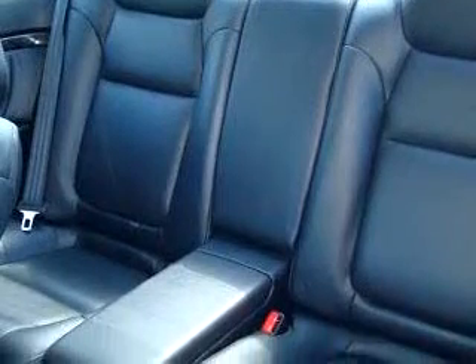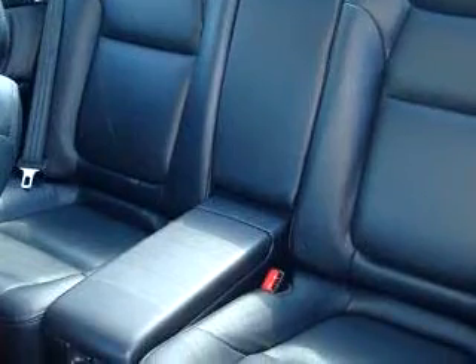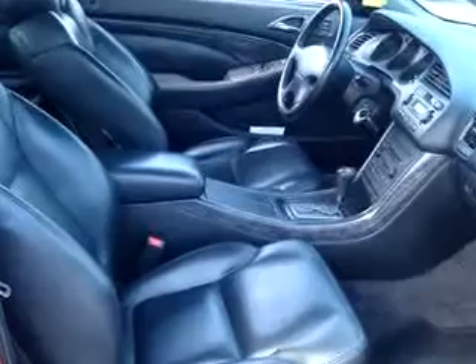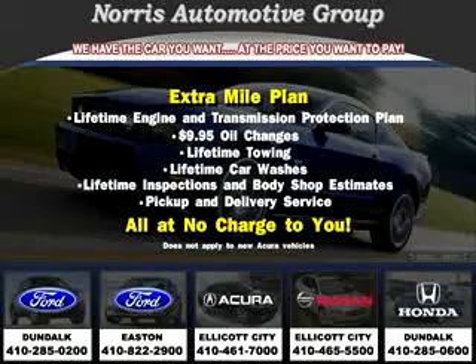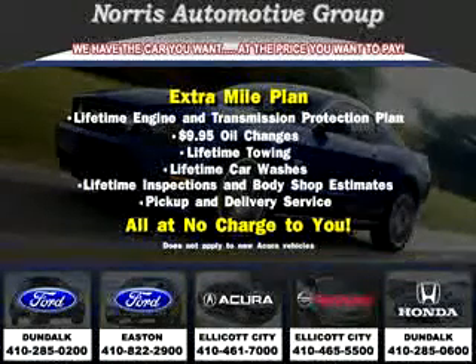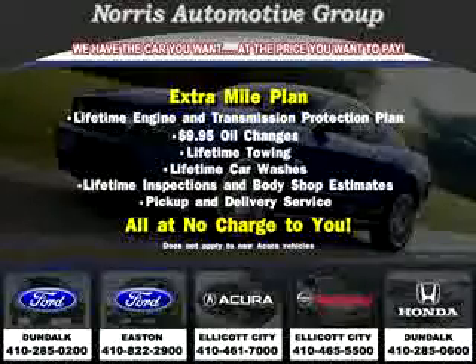Enjoy the drive and have peace of mind in this 01 Acura 3.2CL Type S. See us at Norris Acura Nissan West today. Visit our website at norrisautogroup.com or call us at 410-465-5550 for more information on purchasing your vehicle.